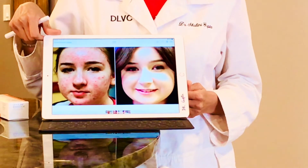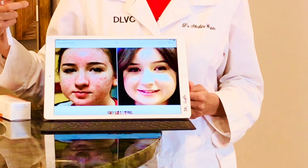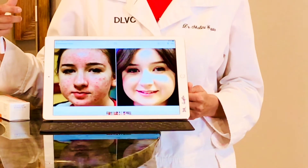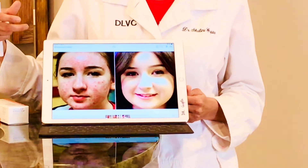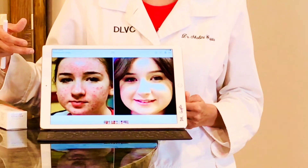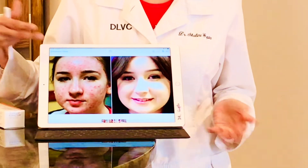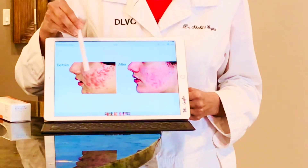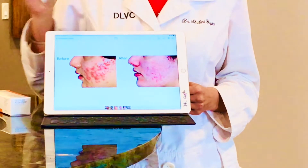The results are absolutely worth it — it definitely is a home run procedure. Here's another example showing really beautiful clearance of acne. A lot of patients don't like to be on antibiotics or oral medications, or they may be really irritated using topicals. Sometimes patients develop a resistance to antibiotics and topical treatments, so photodynamic therapy is a great tool when those options have failed or are not wanted.